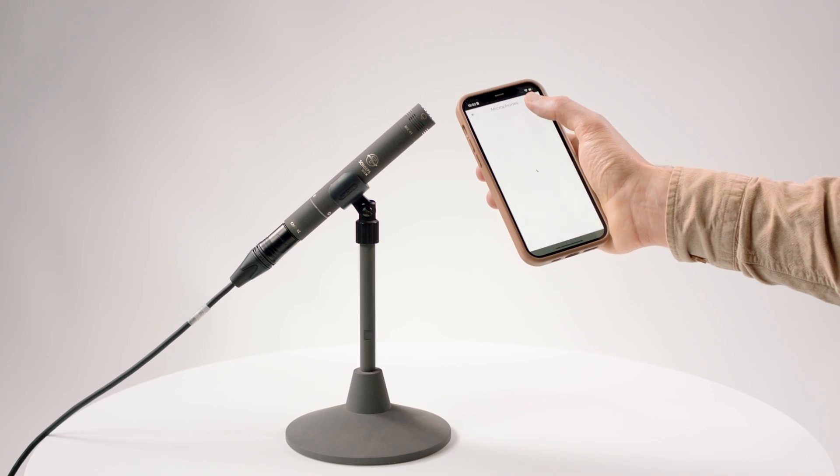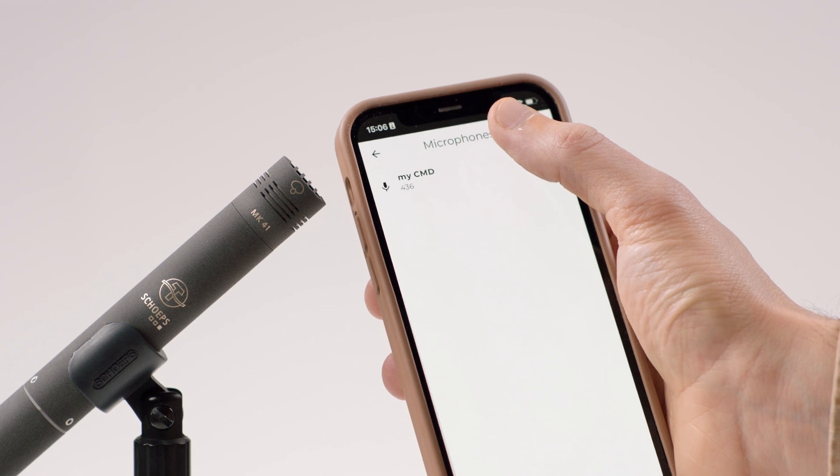It is no longer necessary to control the gain. Further advantages include absolute interference immunity, flexible equalization options, a built-in mono-upmix feature, and easy remote control by an app for mobile phones.